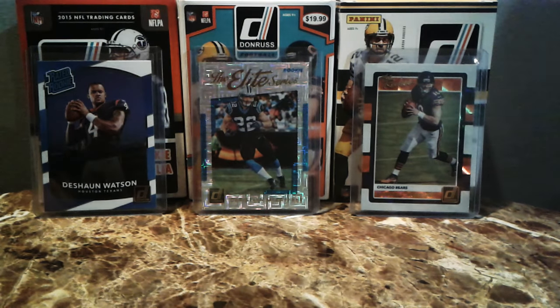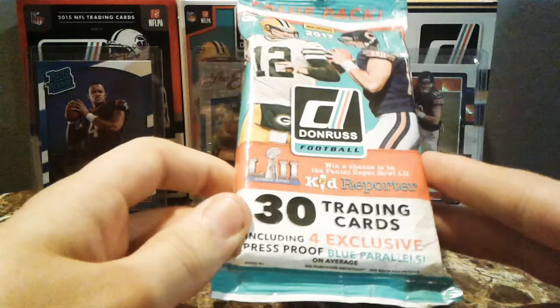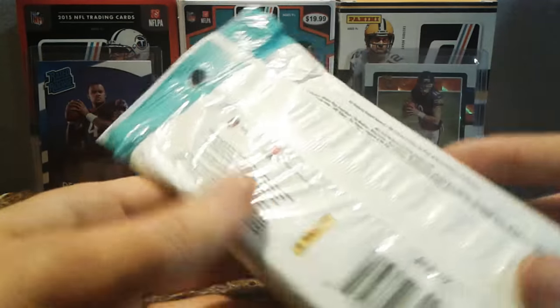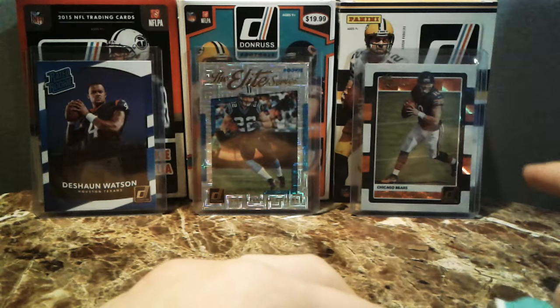What up guys, it's Radon Sports News. Today we just gotta have a quick video. Went to Walmart, got this one rack pack. 30 trading cards, Donruss 2017. Figured why not. Probably like 5 bucks, so it wasn't a huge hit to the bank.